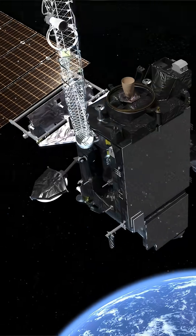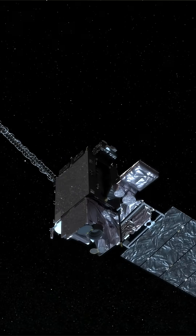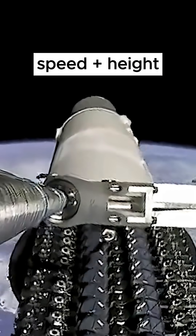Where do satellites actually orbit? It turns out that while the height is important, it really matters a whole lot more that you're going the right speed for that height.